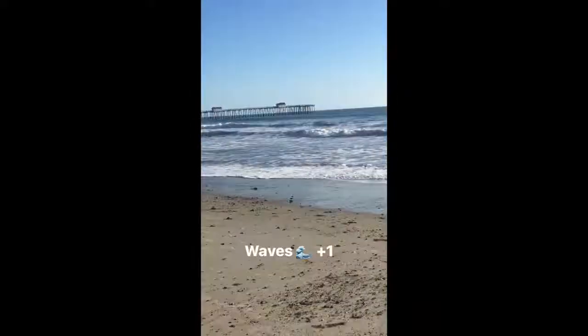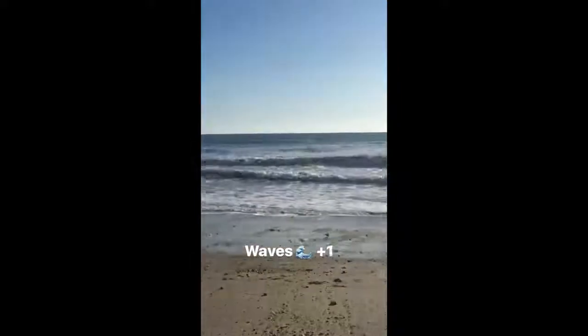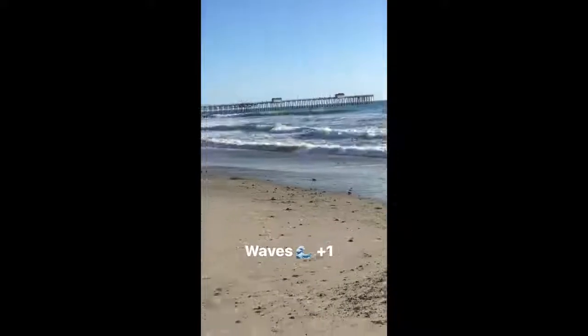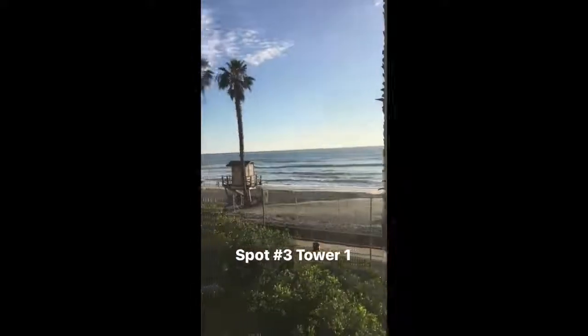Linda, we found you. A little bit better size and shape of the waves than North Beach. This is not a good indicator, but there are some peaks coming in. This is spot number three — it's south of the pier now. It's Tower One.